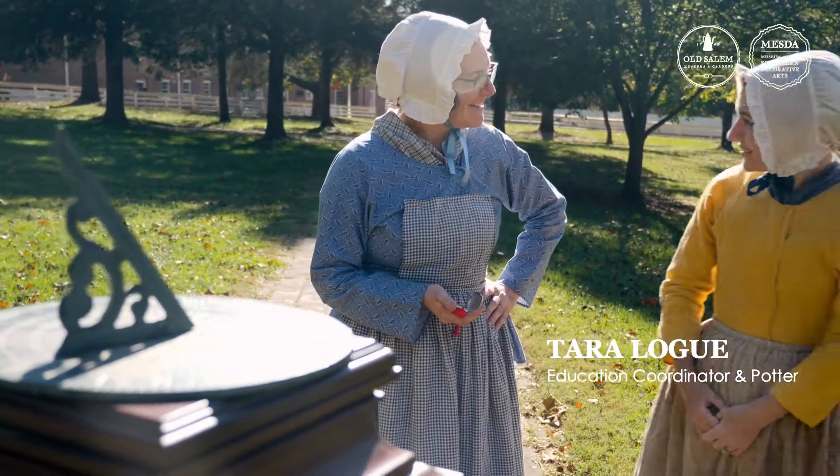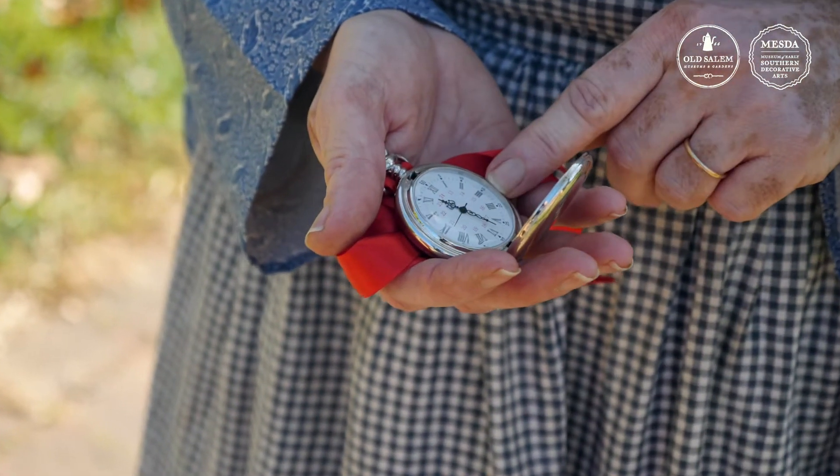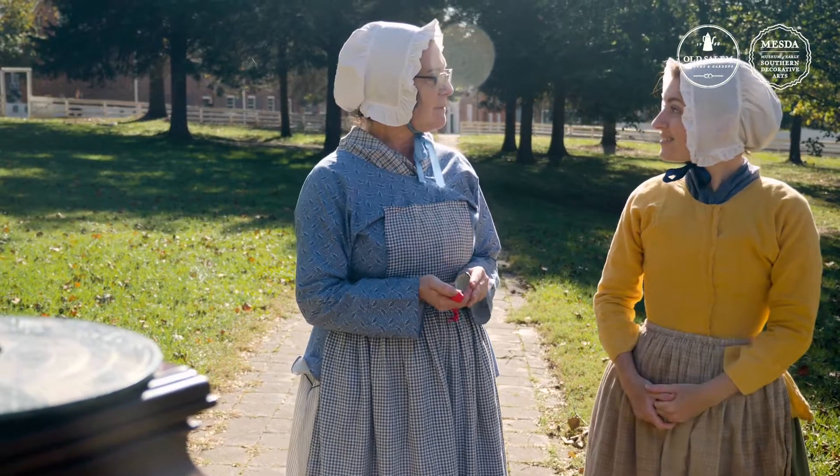Good morning, Sister Tara. Good morning, Sister Pauline. What a lovely pocket watch. Thank you. This was made by Brother Johann Eberhardt, and I'm here to make sure it's keeping time.